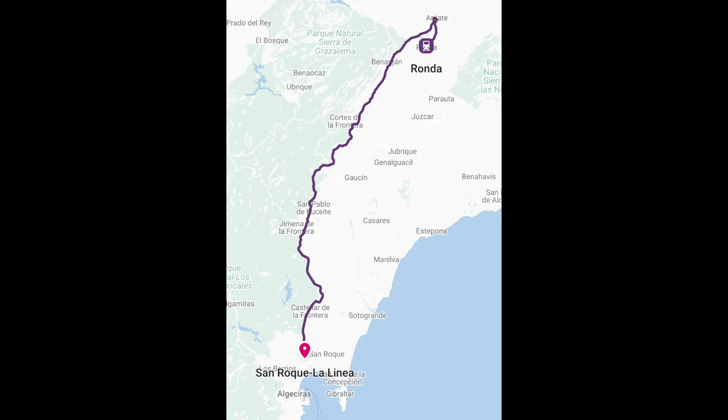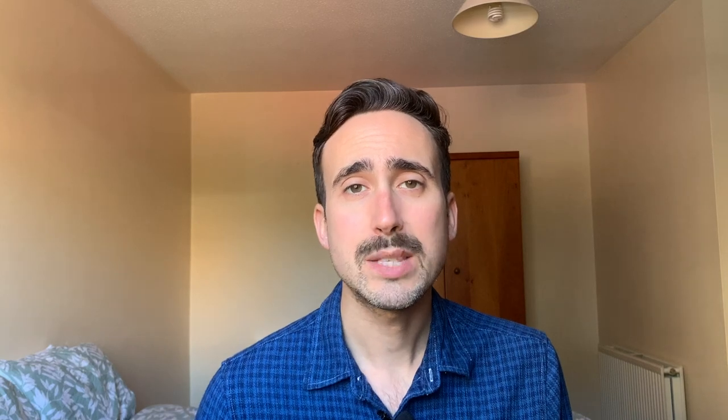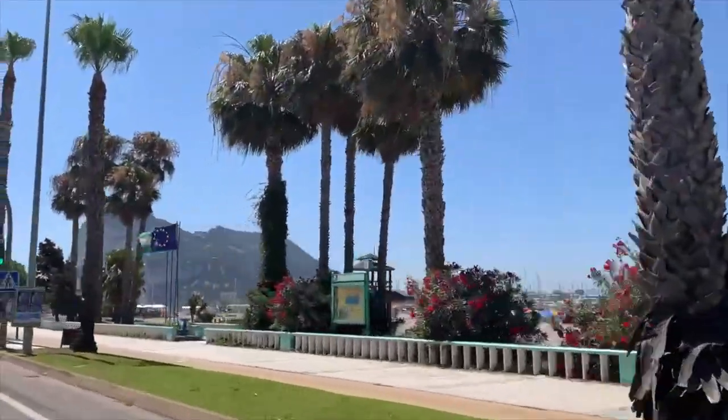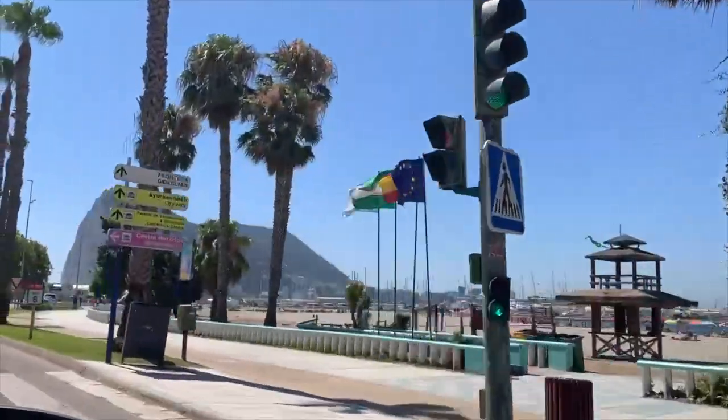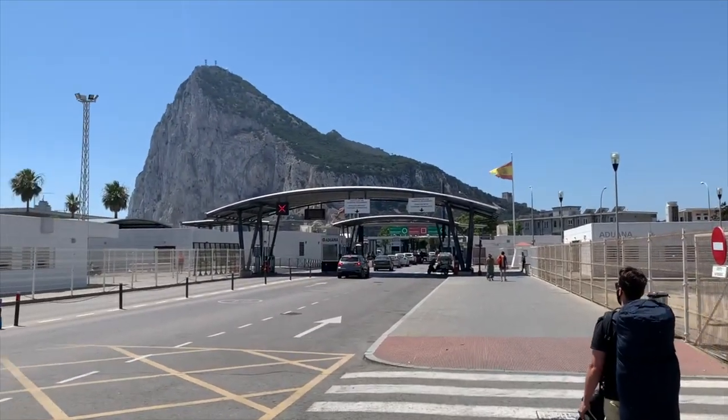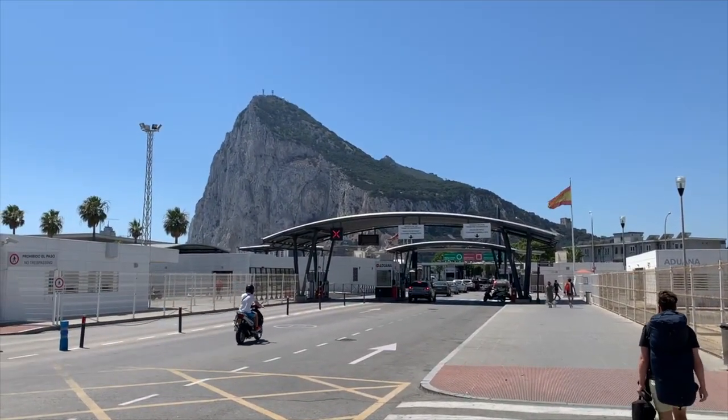In order to reach here, we took about an hour and a half train ride from Ronda to San Roque La Linea train station. There's not really much to see in La Linea, and therefore we just headed straight over to Gibraltar. We did this by taking a taxi, which we found was the easiest way to reach the border between Spain and Gibraltar. Once you're at the border patrol area, it's really easy to just walk across — you just walk to the border station and show them your passport. It's a really quick and easy passport control area.